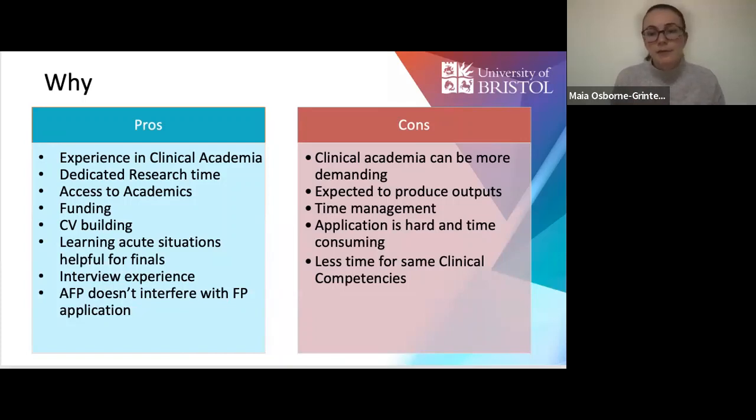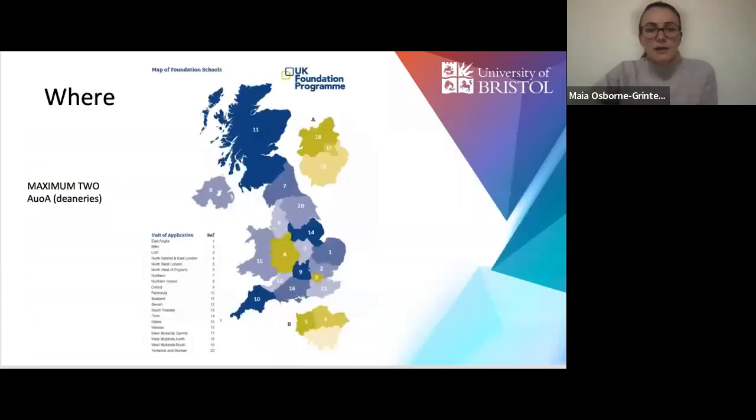Because you often have day release or a dedicated academic block, you have less time than your colleagues for the same clinical competencies. There are 15 different units of application listed on the UK FPO website, and our website accesstheafp.com also has a wealth of information about different deaneries. You can only select two units to apply to, and the decision comes down to where you want to be, who you want to work with, and what educational activities you want to do.